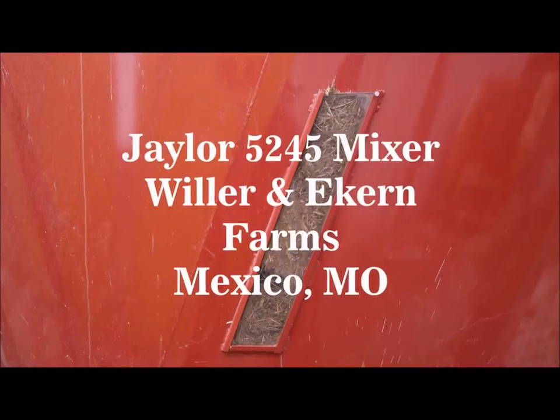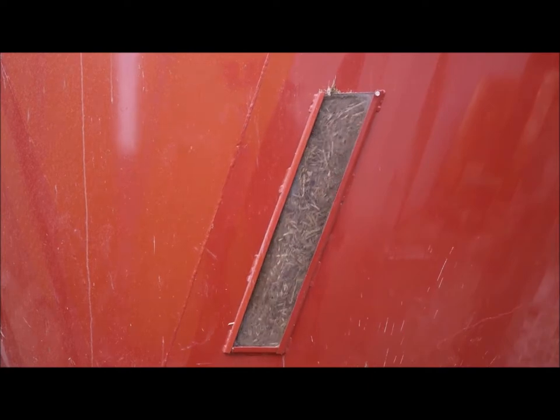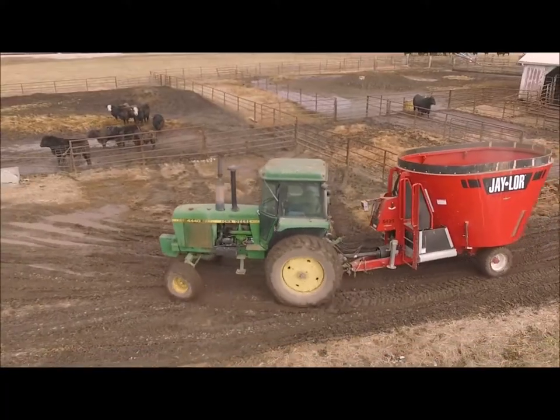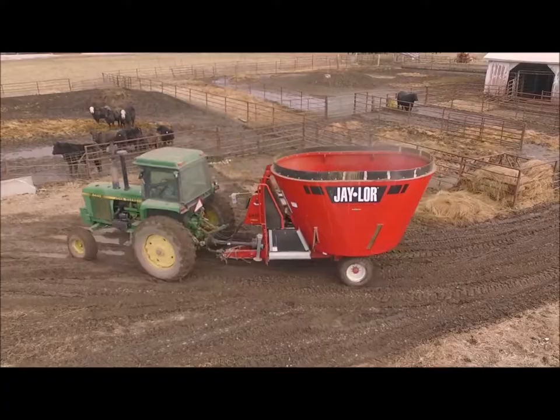We really like the mixer. It does a fabulous job. You get to run it on lower RPMs — you don't need a bigger tractor. A 75 horsepower tractor will run that mixer. You don't have to go out and buy a brand new mixer or tractor at 150 horsepower. You can do it with the tractors you feed hay with.